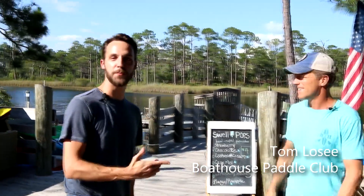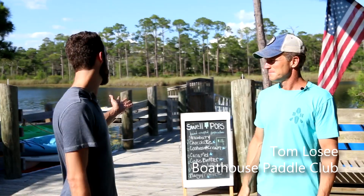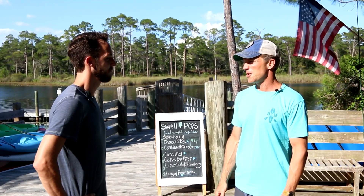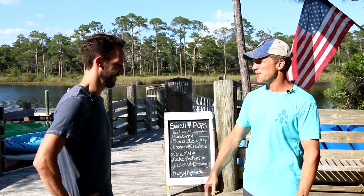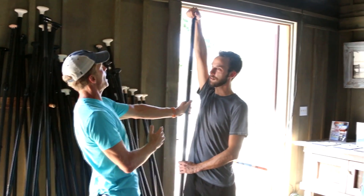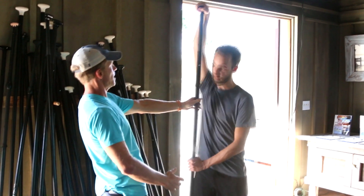We're here with Tom Losey at the beautiful Boathouse at Watercolor Resort. Tom, tell us about some of the awesome activities you can do out here on Western Lake. Well, paddleboarding is our specialty — stand-up paddleboarding started here many years ago and we do a lot of that, and we'd love to have you out on a board today. We'll get you a paddleboard sized appropriately, just about where it meets your hand and wrist.